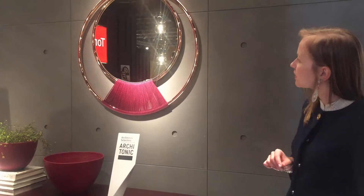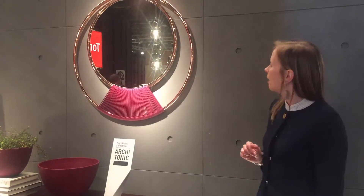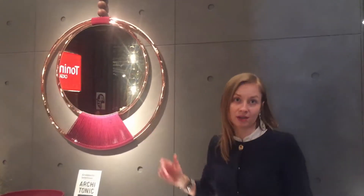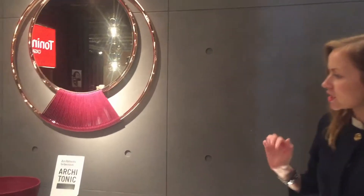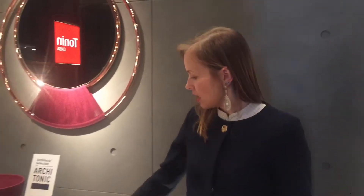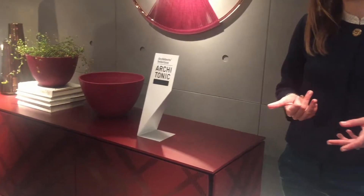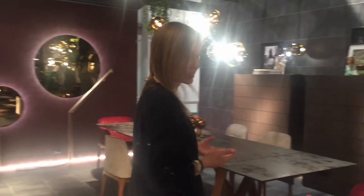This new piece called Dreamy also represents this bulgurdi red colour. It's not only about decorative elements and this console — this colour finds its reflection in different items like the chairs and armchairs that you can see here.